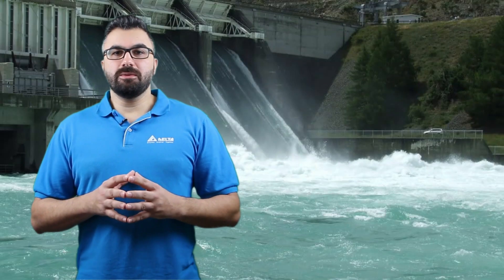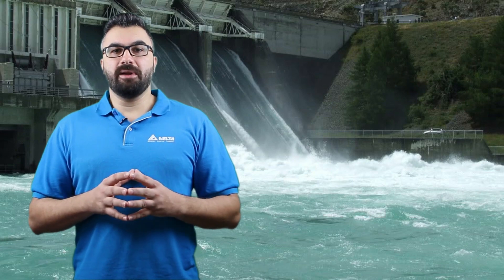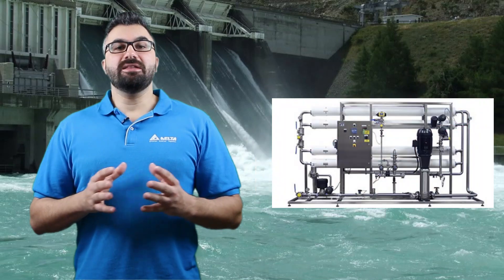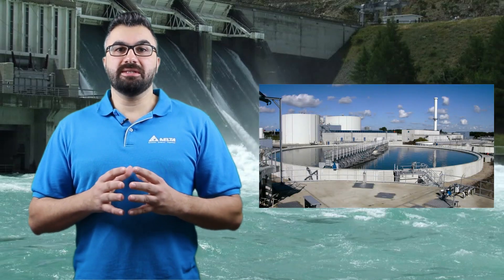The Variable Frequency Water Supply System is widely applied in fire water, domestic water, industrial water, as well as sewage treatment systems.